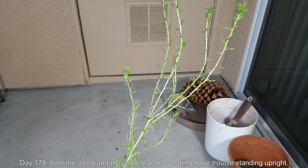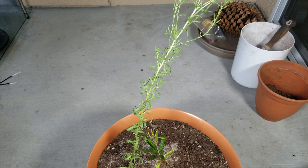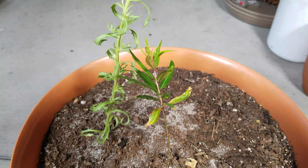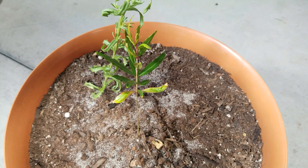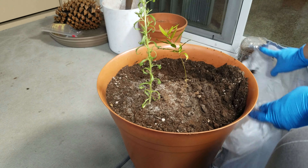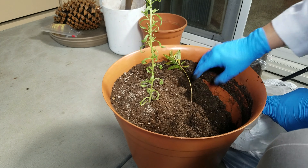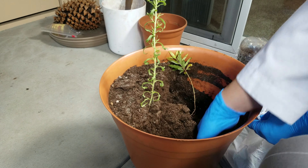On day 178, I noticed that both the weed and the pomegranate seedling have trouble standing upright, and there seems to be a common theme with potting mix usage. Potting mix is very loose and porous and slowly rots away over time as all organic mediums do. Once the organic matter starts to rot it loses mass, gives off poison gases, and uses up all the oxygen in the soil. I've gone into many reasons in other videos as to why potting mix is not a good growing medium, and in 2019 I feel I've proven many times over that natural soil and sand are much better growing mediums.